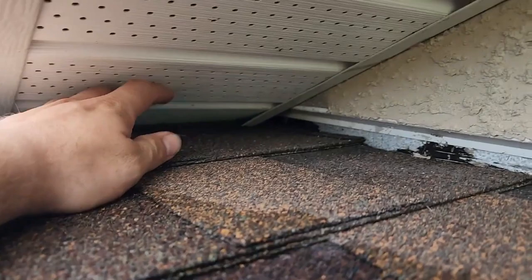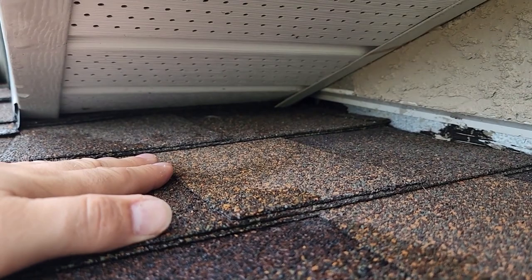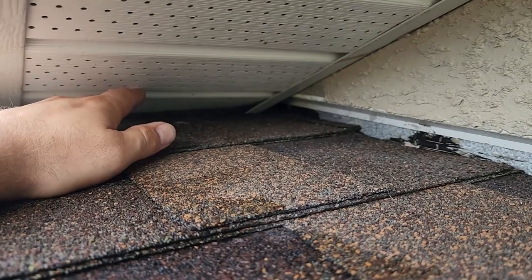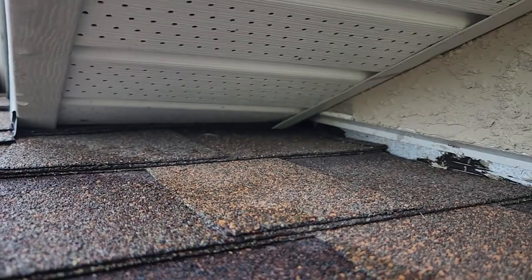Taking a closer look at the soffit structure — this gap right here leads directly to the attic space. It looks about the size of a dime, but a quarter can fit right there. This is called a roof angle, where one roof plane meets another and the soffit runs into the roof. This is where the majority of wildlife love to enter — squirrels, bats, rats, mice, raccoons, possums — everything.